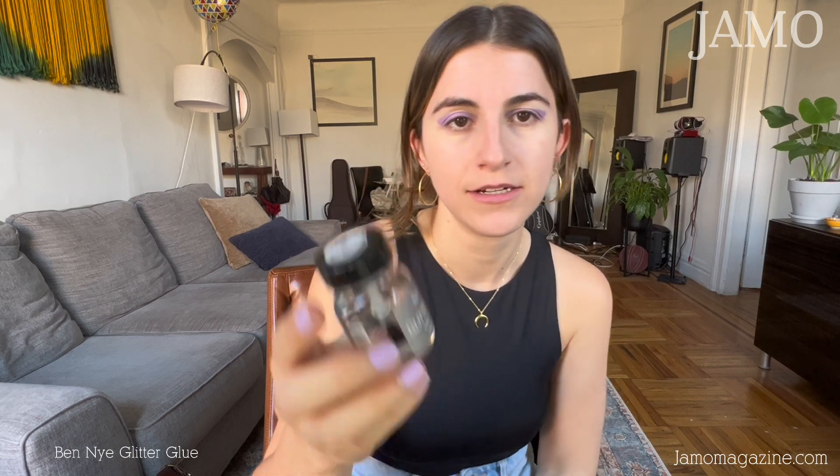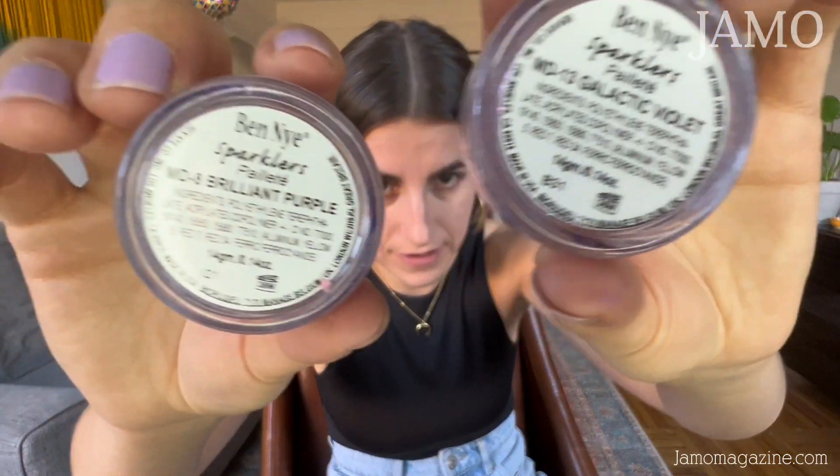I recently ordered from a company called Ben Nye. This is their glitter glue. I ordered some glitter — galactic violet and brilliant purple are the two colors. I actually saw a video of the amazing singer-songwriter Lizzie McAlpine on one of the late shows, and her eyes were covered in this beautiful glitter. I creeped on her Instagram and she posted about it, so I immediately went to order some. Since my outfit is purple, I stocked up on purple glitter — a light purple and a dark one.